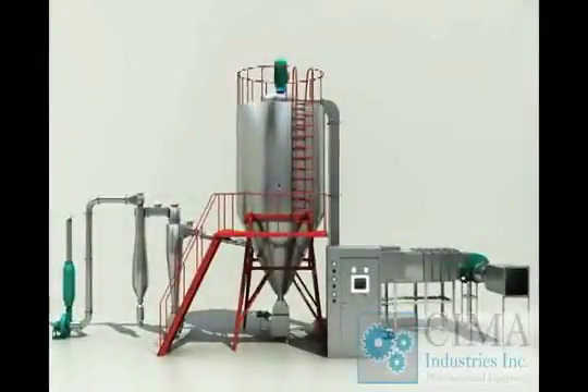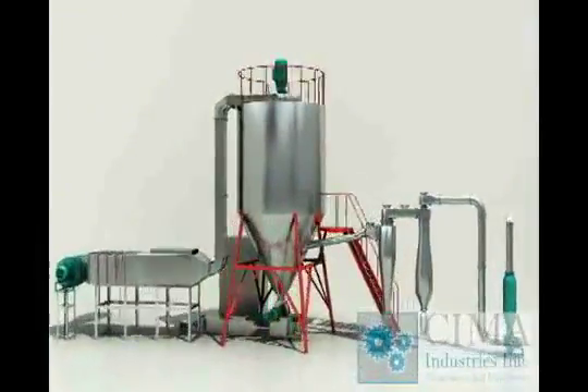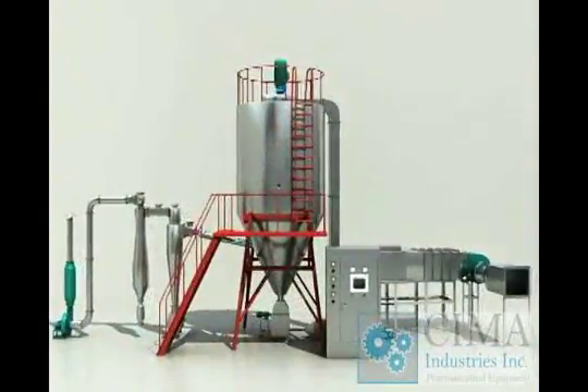High-speed centrifugal spray dryer is the equipment that produces powder from liquid directly, such as solution, emulsified liquid, and suspension liquid.